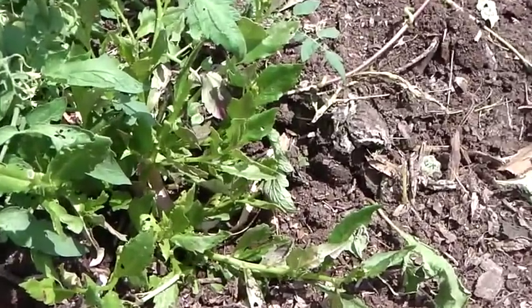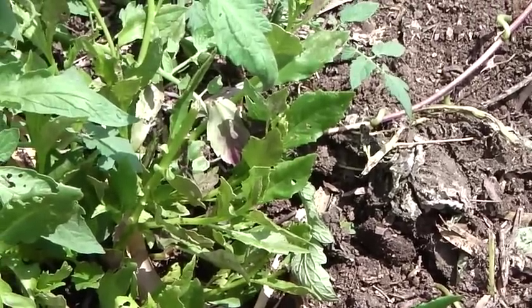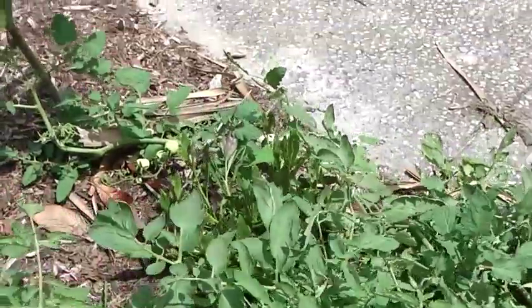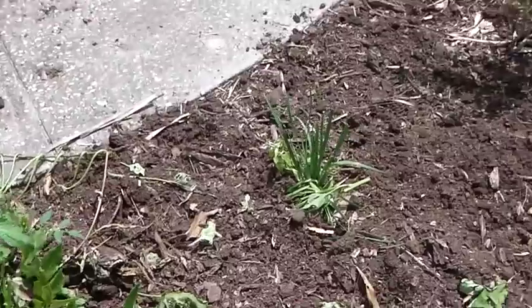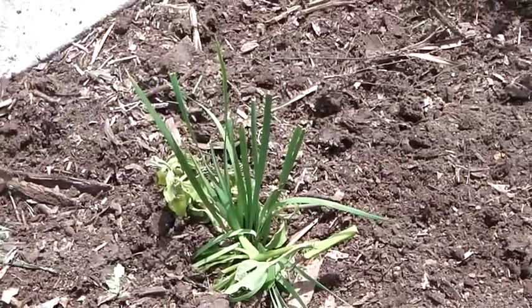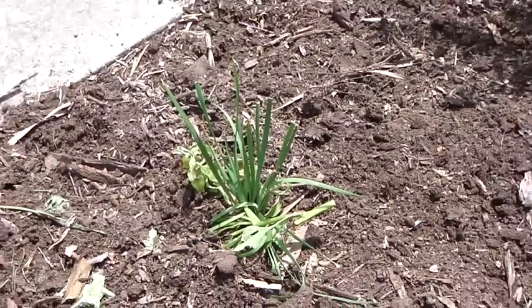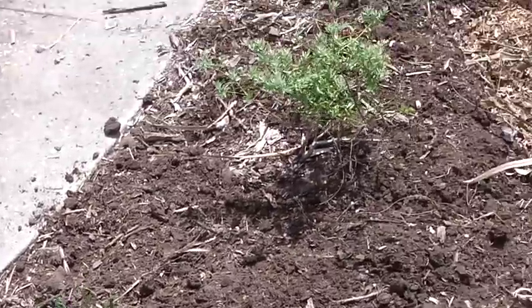This is Okinawa spinach right here. This is a delicious raw green that grows all through the summer in full sun and doesn't need much care. There's another Okinawa spinach back here. These are some perennial chives — I just planted a tiny clump and they take no care. They taste delicious, just like onions. You won't have to buy onions again if you have those.